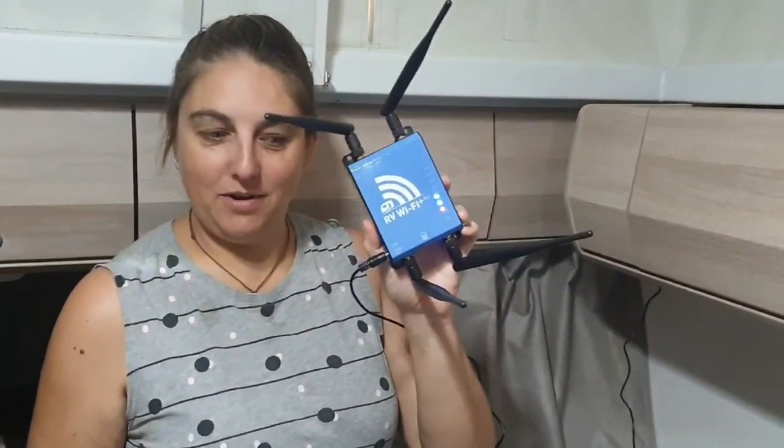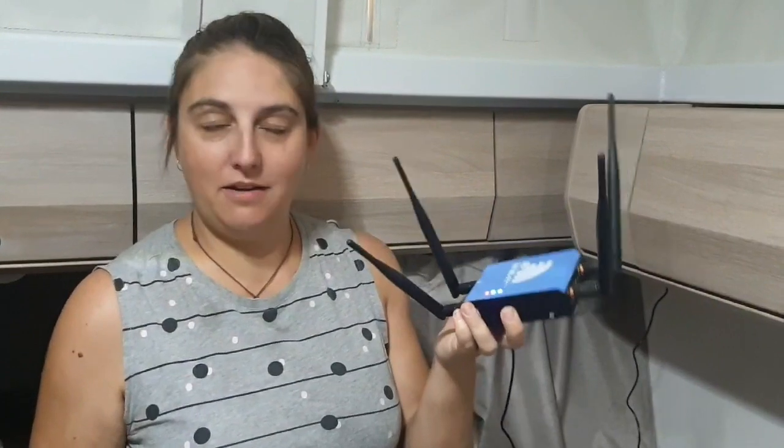Hey, so this is our RV Wi-Fi that we bought from Caravan RV Camping about three months ago. We've just started our lap around Australia and we got to Kununurra and the mobile phone reception is not fantastic, and we were struggling with the hotspots on our phone. We picked this up and it's been an awesome purchase — it's made it really easy.